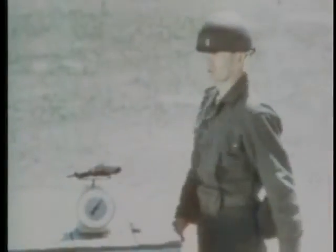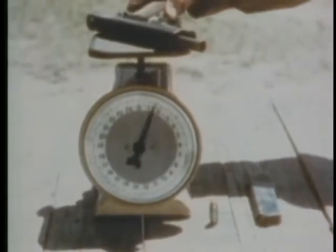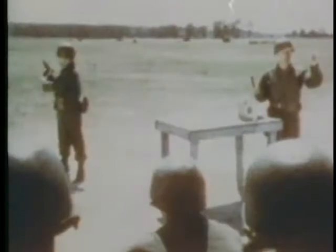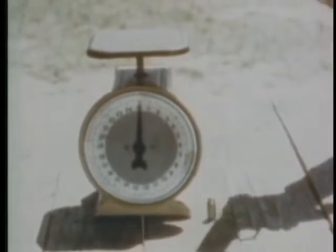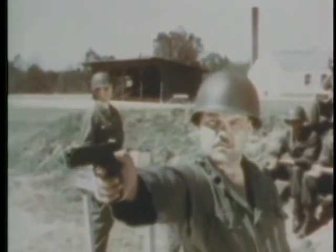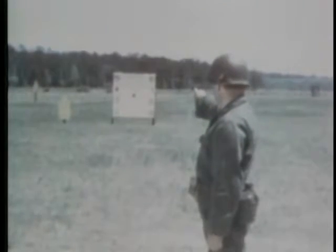It weighs approximately two and a half pounds, fires caliber .45 ammunition, and has a magazine which holds seven rounds. It is normally carried by individuals who have command duties, other primary weapons, or certain crew-served weapons personnel.